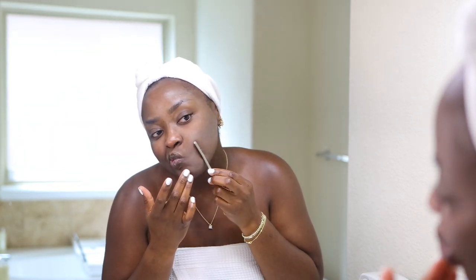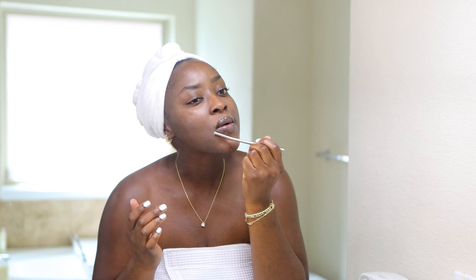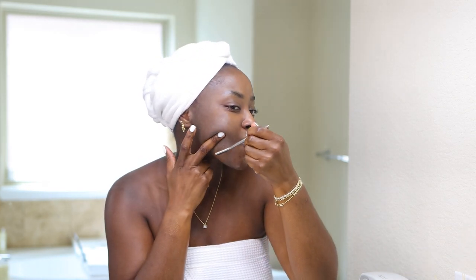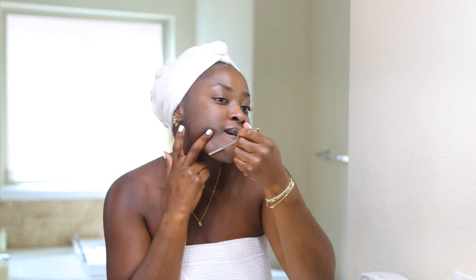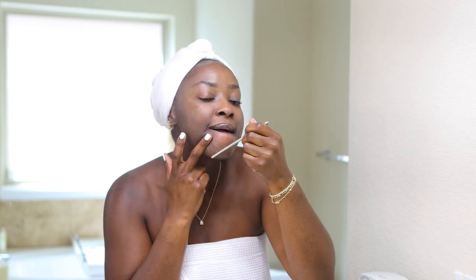I shave the entire face and go in all different directions. You may watch videos where they just go against the grain — this is what I do and what works for me, so I stick with it. I do want to say that I am going to get laser very soon, but I'm still going to shave my face. I'm not going to laser my face — just the upper lip and the chin area. I do shave the entire face, especially the chin.